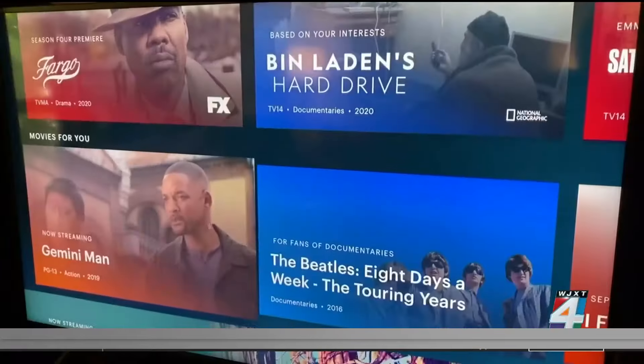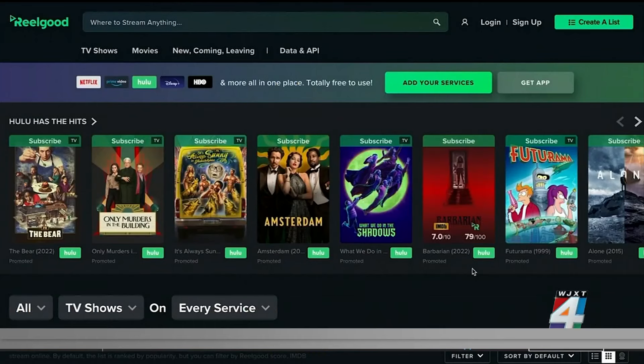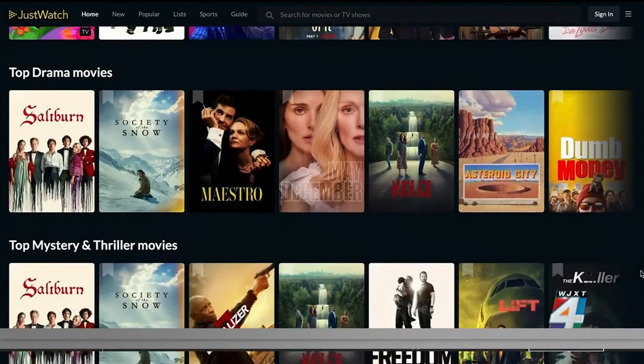Consumer Reports has five ways to slash your streaming bill. First, you can become a service hopper — subscribing to a service, binging all the shows you want to watch, and then canceling before moving on to a different service. There are apps and websites like Just Watch and Real Good that can help you keep track of all the shows and movies you want to see, and get alerts when they become available on one of the services you use.